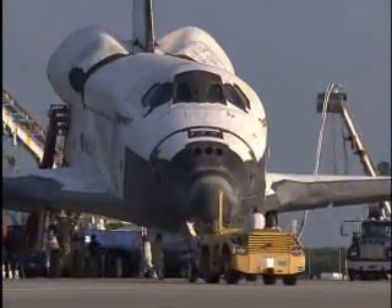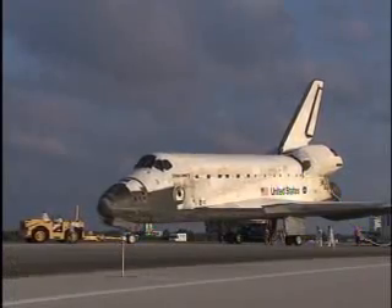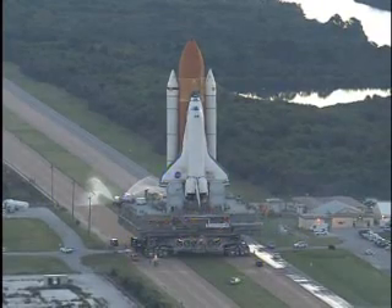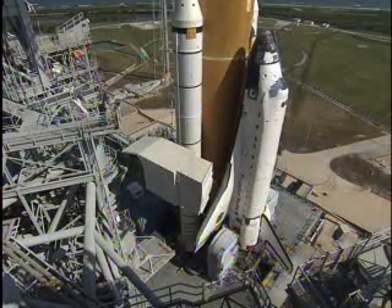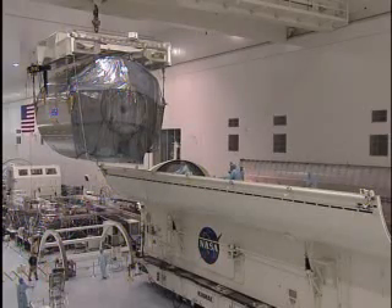After landing, workers safed the orbiter, then towed it to Bay 3 of the Orbiter Processing Facility for post-flight services. The crew of Mission STS-122 is the next to fly this December aboard Space Shuttle Atlantis. The newly-mated orbiter, tank, and boosters slowly moved along the crawlerway from the Vehicle Assembly Building to reach Launch Pad 39A. The payload: the European Space Agency's Columbus Module.